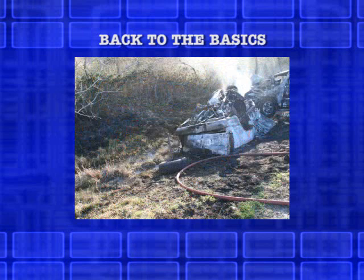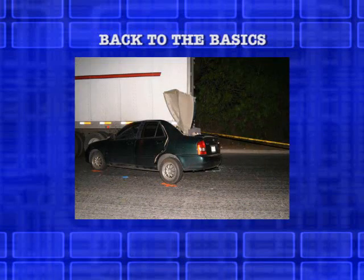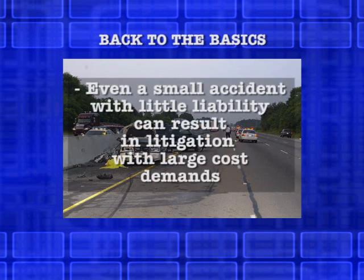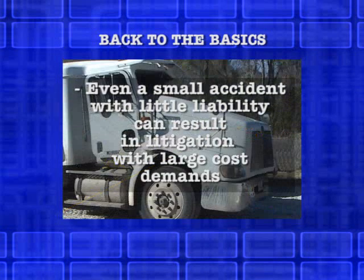ATA recognizes that the cost of an accident reconstruction can be a concern to clients. The cost for attorneys and experts can be considered excessive if the accident does not lead to litigation. However, even what appears initially to be a small accident with little or no liability can result in litigation with large cost demands.